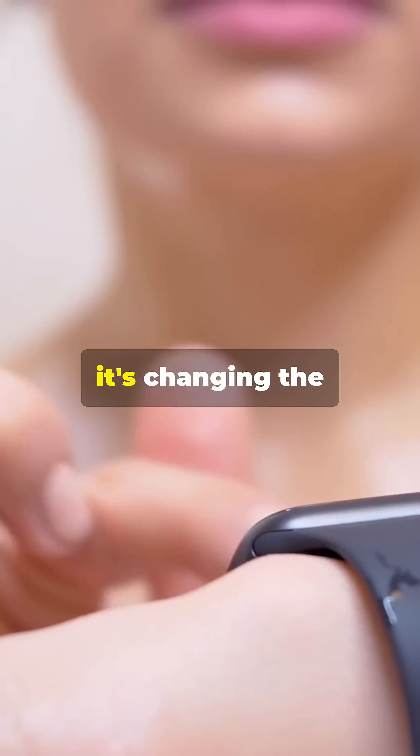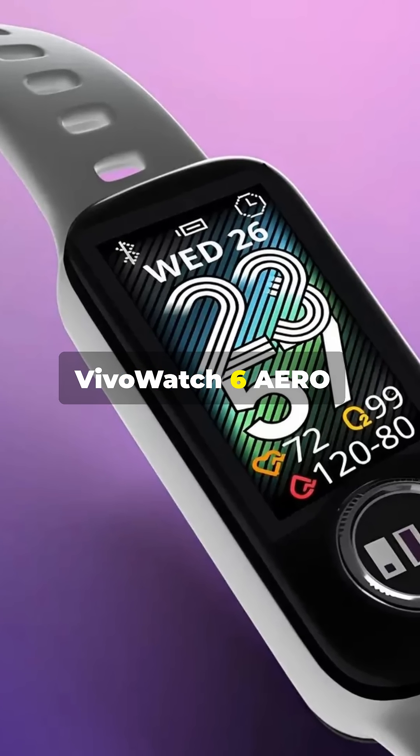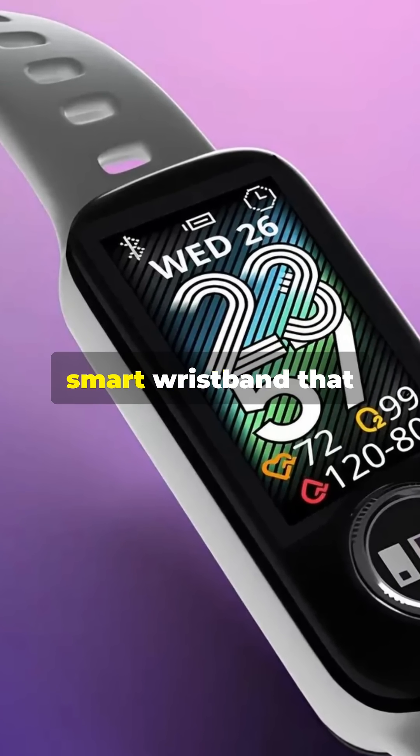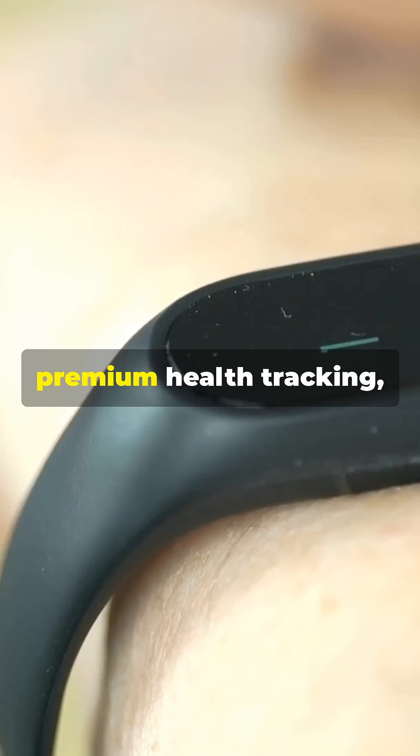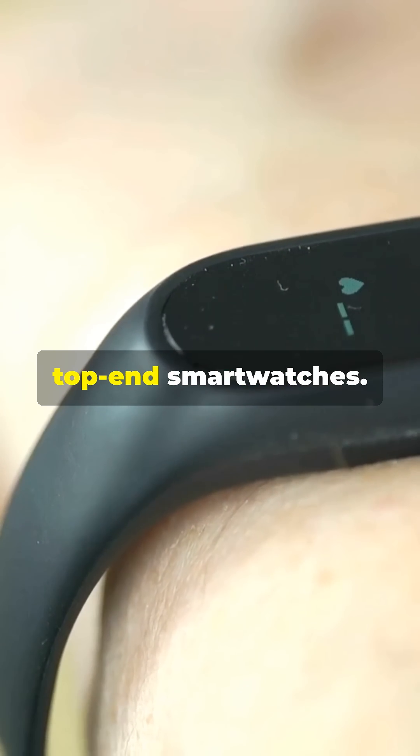Asus is back, and this time it's changing the game in wearable health tech. Introducing the VivoWatch 6 Aero — the world's first smart wristband that measures blood pressure and performs ECG scans right from your wrist. This tiny powerhouse delivers premium health tracking, once only found in top-end smartwatches.